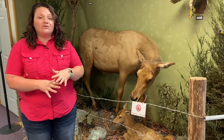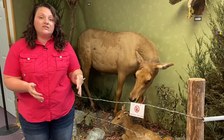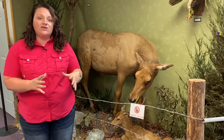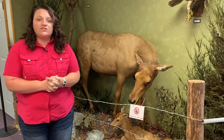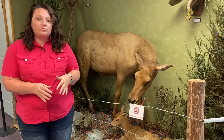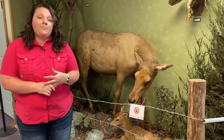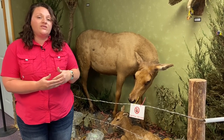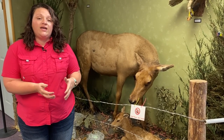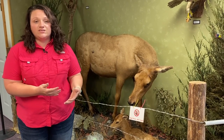If you do see an elk outside of that core elk management zone during deer season, we actually allow you to legally harvest that animal, so that the elk kind of stay within the elk management zone. Something we have in Arkansas is chronic wasting disease, which is 100% fatal and is in the cervid population — that's our deer and our elk. One of the reasons we don't want these elk to expand too far is because we don't want to allow them to possibly carry that disease to an area where it doesn't already exist.